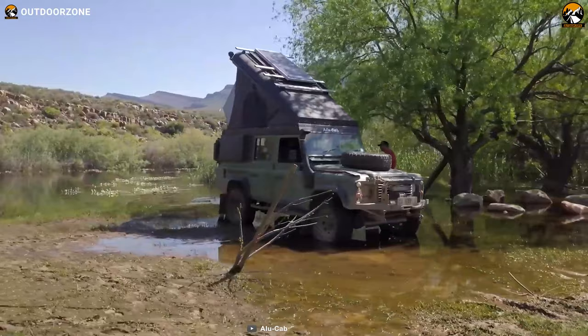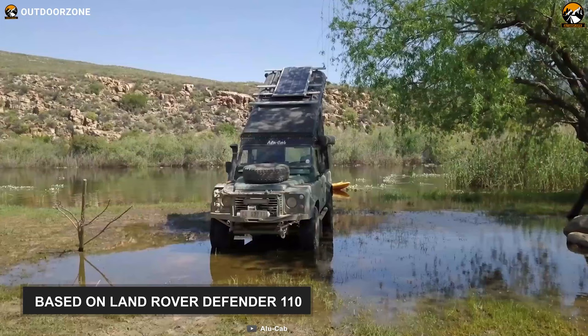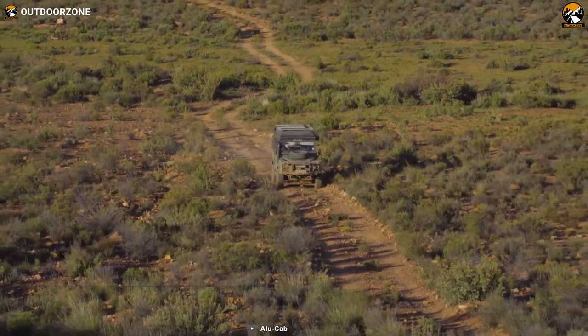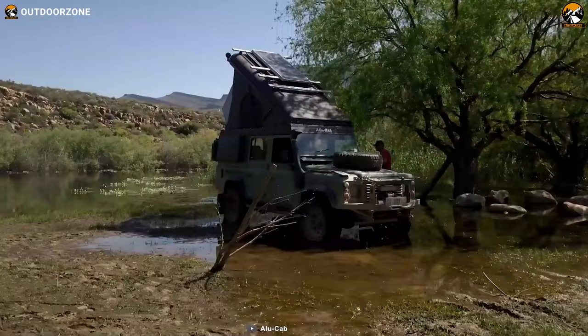This Land Rover Defender Icarus is the most compact, highly capable and more suited to overlanding in the bush. Its base vehicle is a Land Rover Defender 110. In fact, you can choose any Land Rover Defender model from the model year 1984 onwards. Its housing material is made from highly durable aluminum for ultimate longevity, and its aerodynamic design reduces wind resistance and fuel consumption.